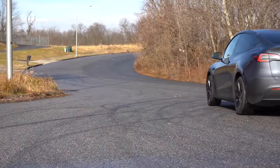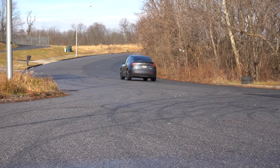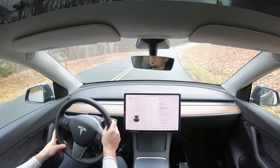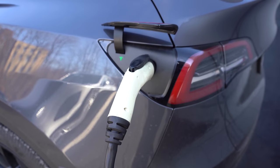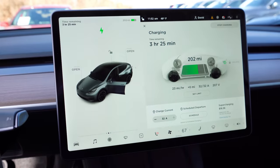The performance configuration comes in at 456 horsepower and 497 pound-feet of torque, with a top speed of 155 miles per hour and a 0-to-60 time of 3.5 seconds. Range on that one comes in at 303 miles — still very impressive.